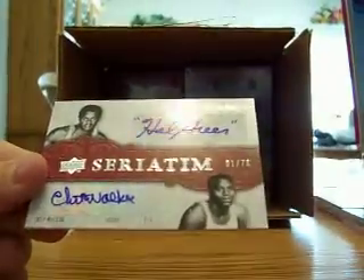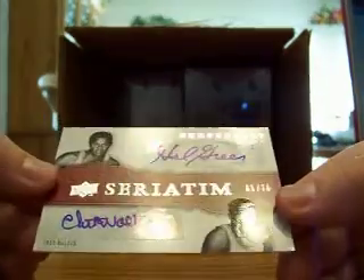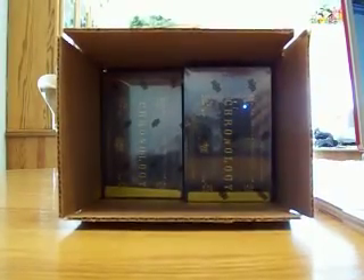It's a dual auto of Hal Greer and Chet Walker, and it's numbered one out of 70 — so it's the first one made. The Sixers — yep, both on the Sixers — go to Triple Double Sports. Nice dual auto, Hal Greer and Chet Walker. All right guys, be back with box number six in just a minute.